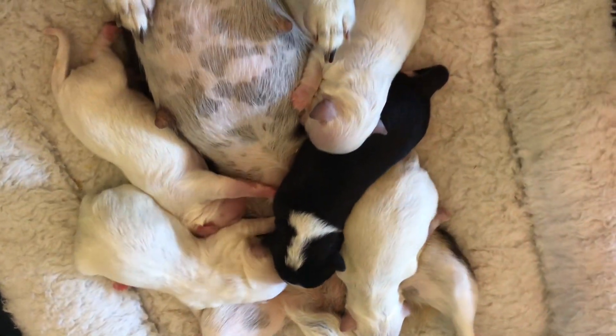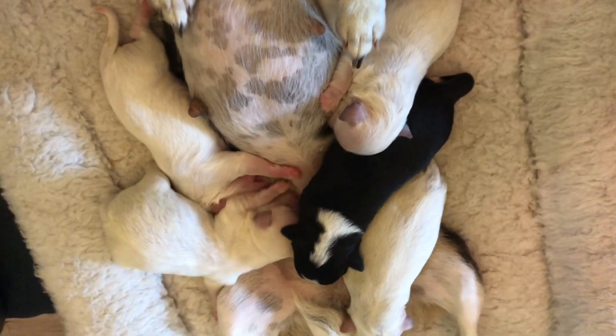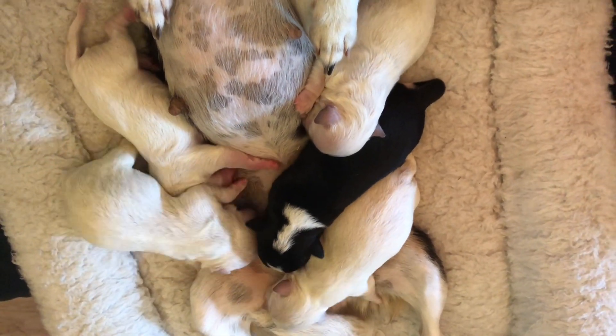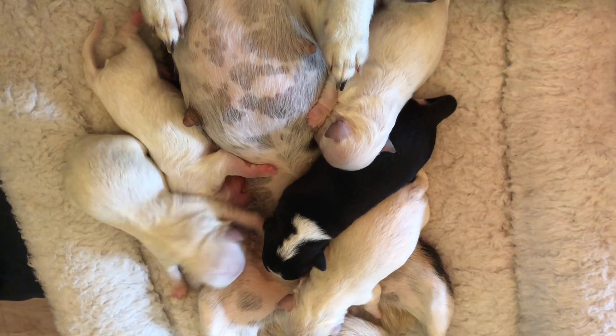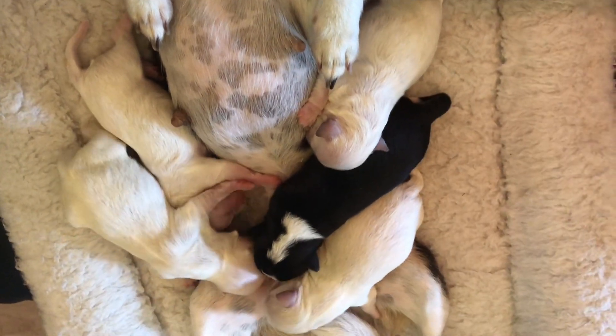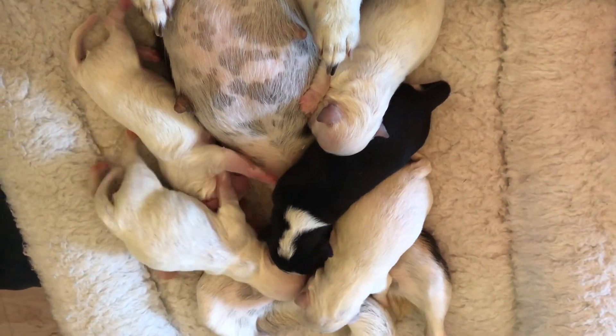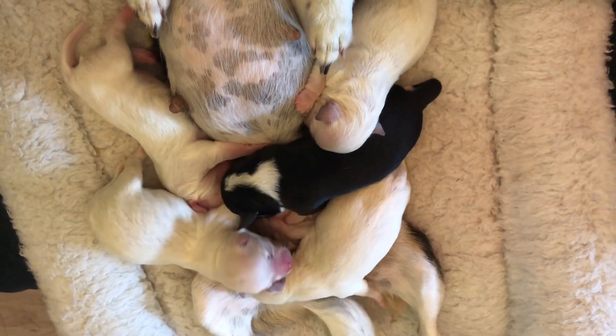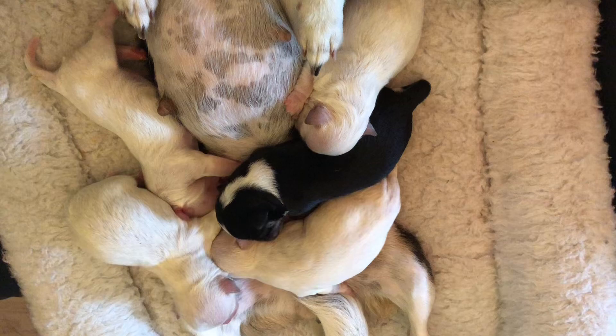They're pretty big — five, six pounds. I'll know more as they mature; they're definitely not little. Even though five or six pounds is little, you know what I'm saying for a chihuahua — normal-sized chihuahuas. Which is fine with me because I don't have to stress so much raising them.